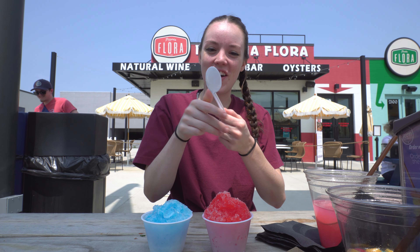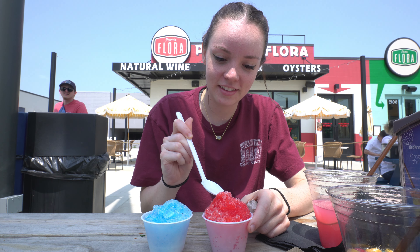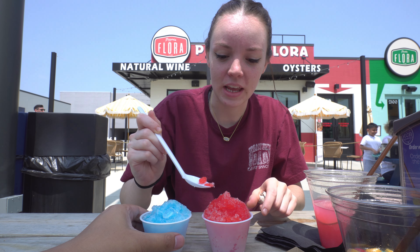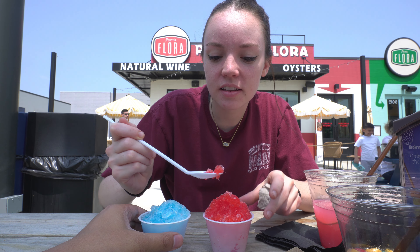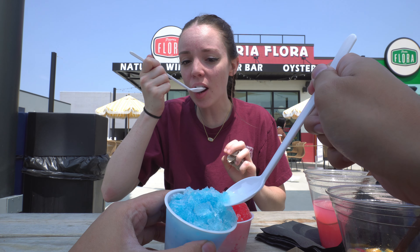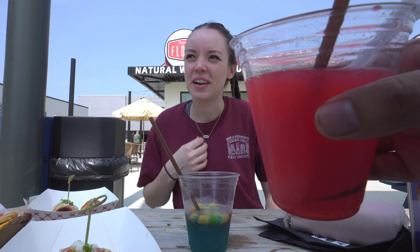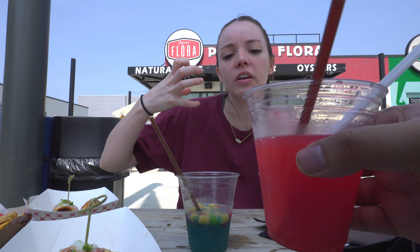Lastly, we had snow cones from Superfreeze — which, by the way, has great soft serve ice cream, and I was sad that wasn't the sample they were giving out. The snow cone syrup was sweet as it should be and had flavor, which is always nice. Our only complaint would be that we wished the ice was finer. We ended up pouring it into our drinks, which gave our drinks a nice new flavor, so that was fun.